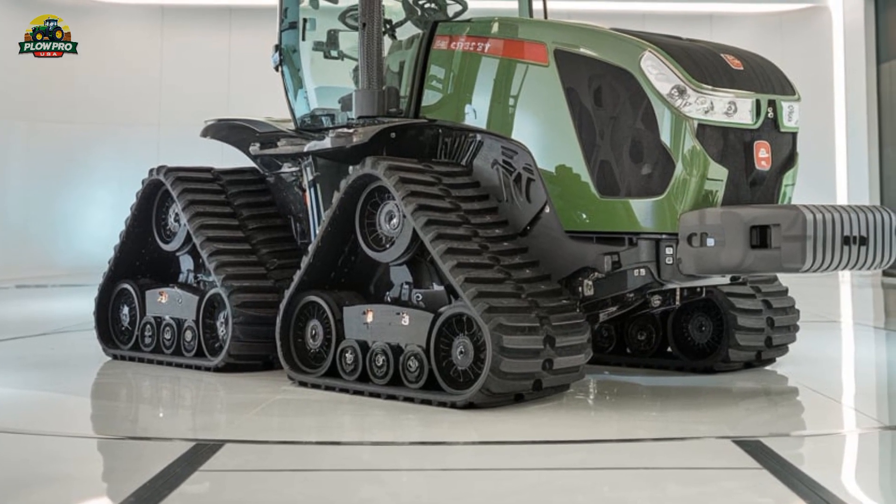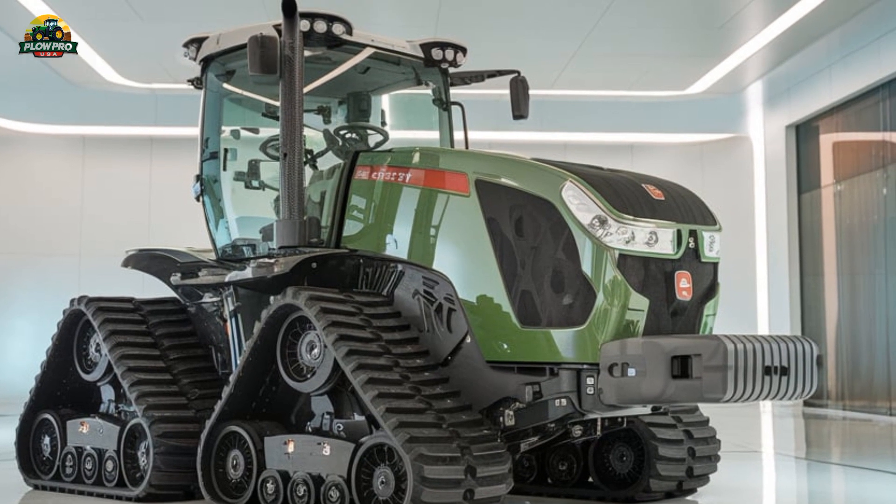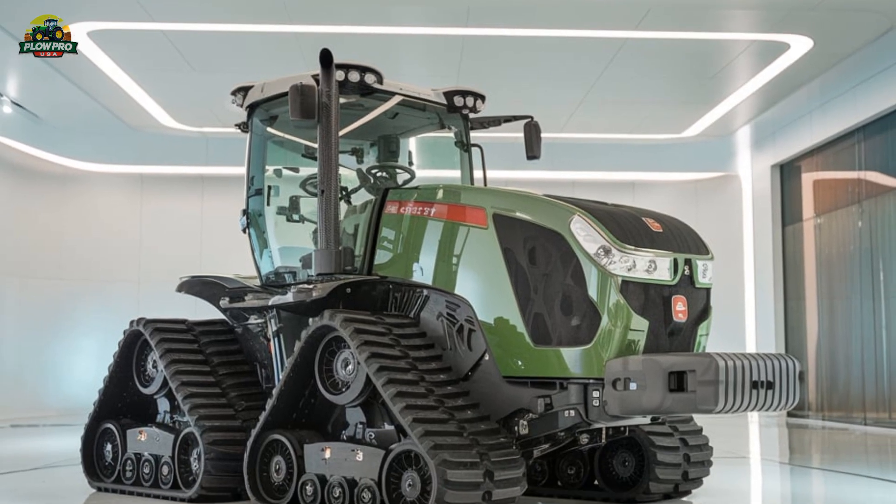Connectivity is another strong suit of this machine, with precision farming features like variable rate control, section control, and real-time machine monitoring available through Fendt's digital platform.